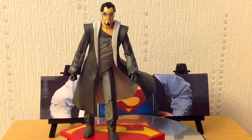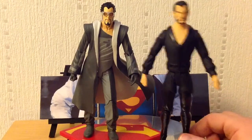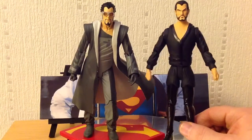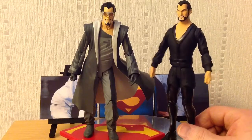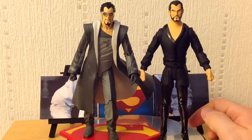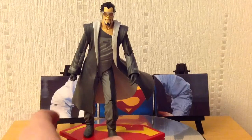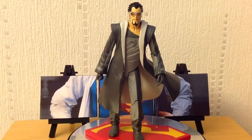I do have one other General Zod figure, which I'm sure you guys have probably seen the review of. This was actually a custom General Zod using his movie costume — he's got the black leather boots and the leather trim. It's a custom from a Ra's al Ghul figure from DC Direct, and I just think it looks really great. The two of them go quite well together, but the one on the left is the only official one from DC Direct. I also have another General Zod figure which is a DC Unlimited, one of the small three-and-three-quarter-inch ones, but I'm going to show that in a later review.